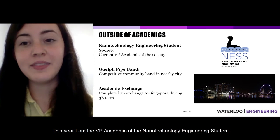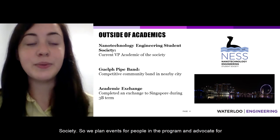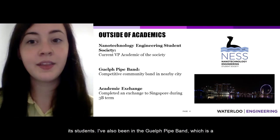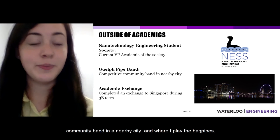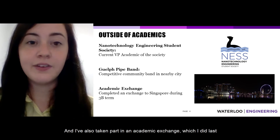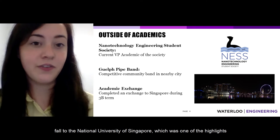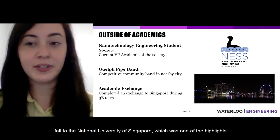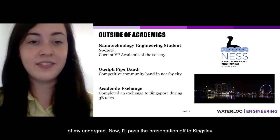Outside of academics, this year I am the VP Academic of the Nanotechnology Engineering Student Society, planning events and advocating for students in the program. I've also been in the Guelph Pipe Band — a community band in a nearby city where I play the bagpipes — and I took part in an academic exchange last fall to the National University of Singapore, which was one of the highlights of my undergrad.